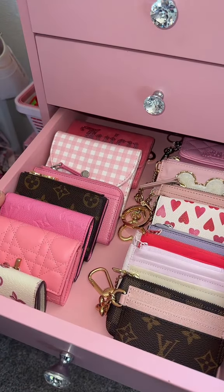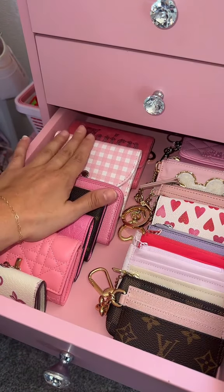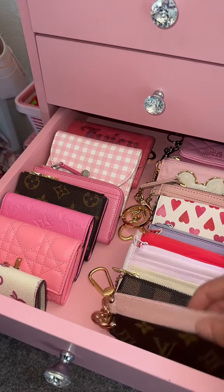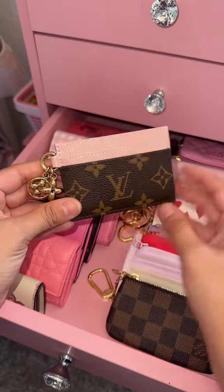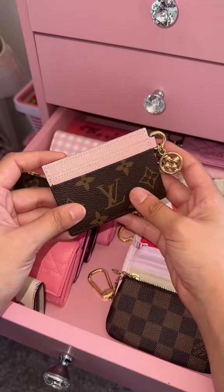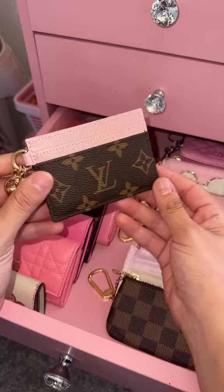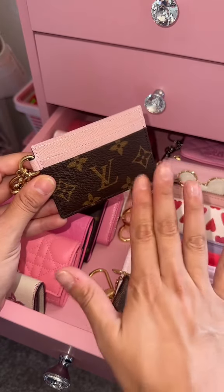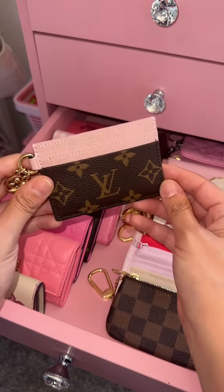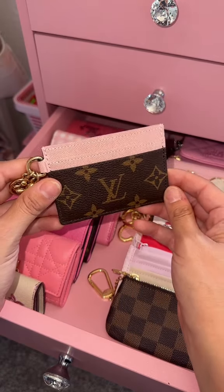In this drawer, I keep all of my wallets. I have larger wallets on this side and smaller keychain wallets on this side. I recently did purchase this little card wallet, and normally I'm a big wallet girl, but lately I've been using small wallets. I actually use three small wallets. But for now, I'm going to pick this little cutie out.